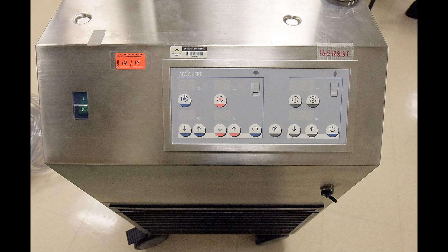These heater cooler devices circulate warm or cold water through other devices to transfer heat — kind of the way a furnace in your basement transfers heat to a radiator. They don't come in contact with the blood or the patient directly, and they don't come in contact with the operative field.